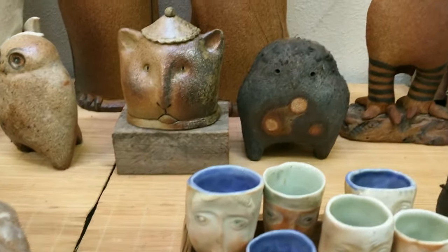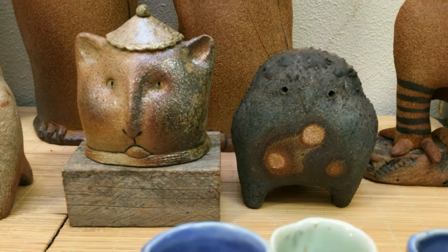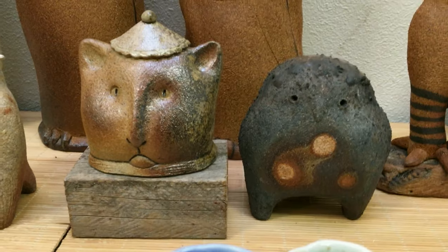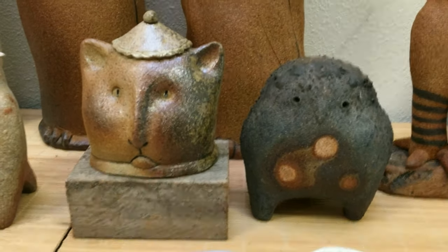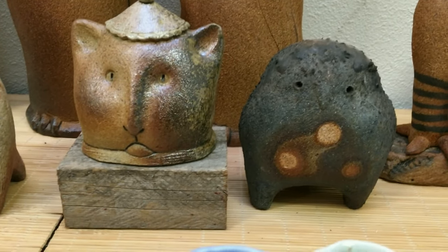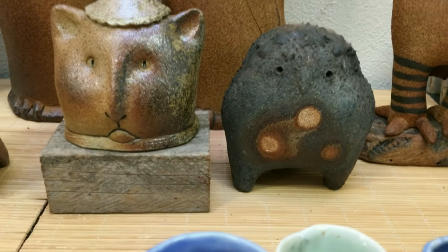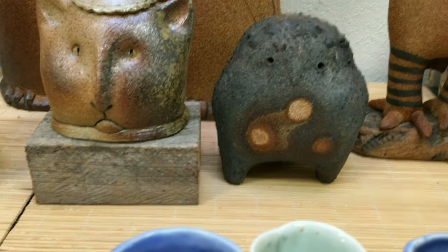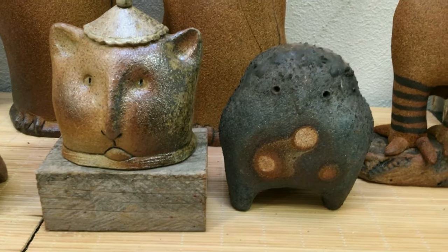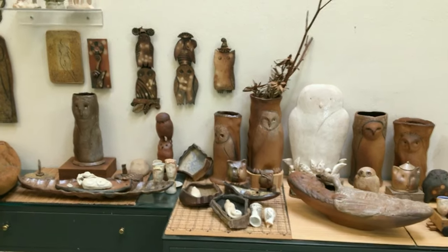Looking at these two little sculptures right here: the kitty cat on the left has ash that's melted on the side of his face, and the little owl on the right has got lots of ash. He was suspended above the ash bed with three little round pieces of clay to keep him from sticking to the ash bed — that's what's made the little marks on his belly. I put them there so they would have this funny little ghostly coloration.